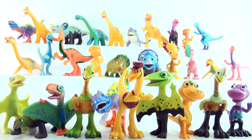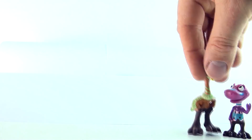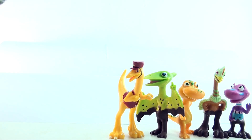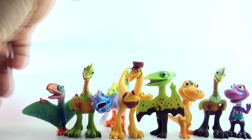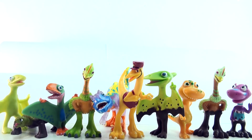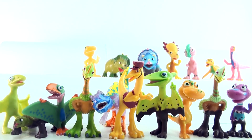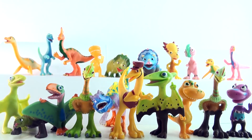Okay, so if you can count along with me, we're about to count all the way to 30. 1, 2, 3, 4, 5, 6, 7, 8, 9, 10, 11, 12, 13, 14, 15, 16, 17, 18, 19, 20.